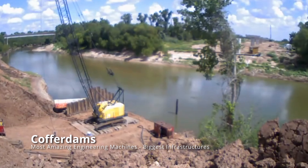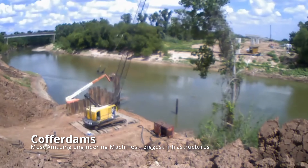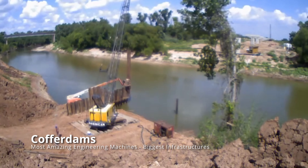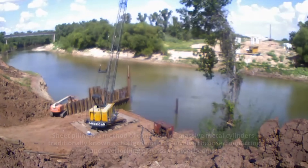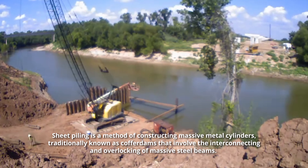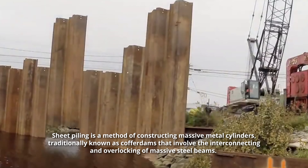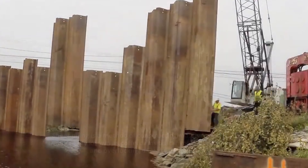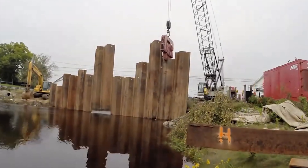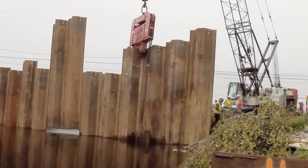How do you think bridge legs are constructed in the middle of a body of water? Sheet piling and cofferdams are two large objects involved in this intriguing process. Sheet piling is a method of constructing massive metal cylinders, traditionally known as cofferdams, that involve the interconnecting and interlocking of massive steel beams. These steel cages are lowered into riverbeds and seabeds, then pumped out, leaving personnel in a dry environment to perform operations such as bridge foundation construction.